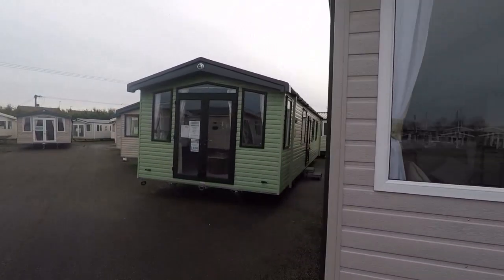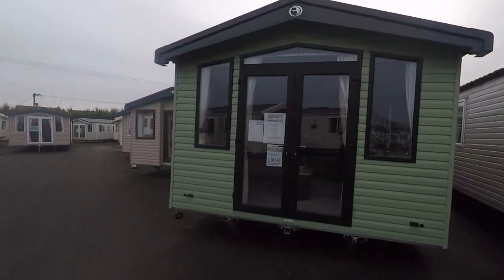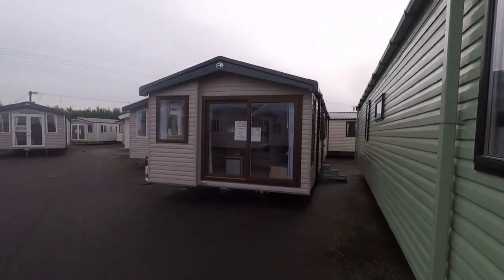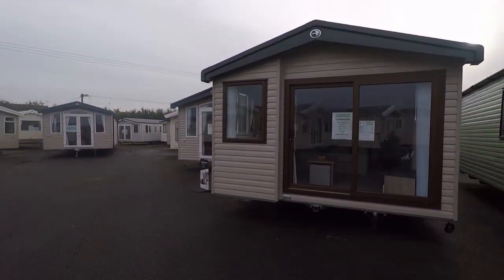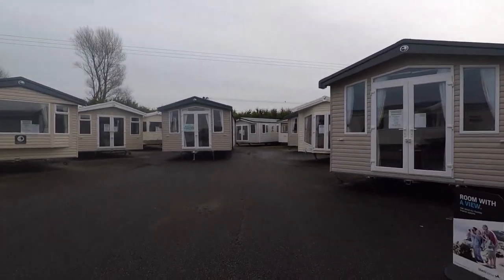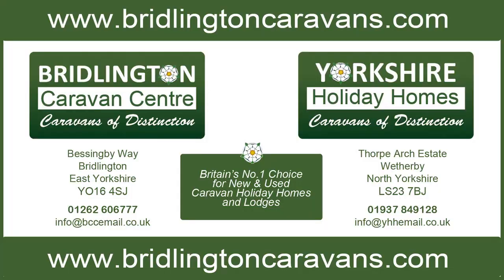Join us at Besenby Way Bridlington or on the Thorpe Arch Trading Estate Wetherby, or call us on 01262 606 777. With over 300 holiday homes in group stock, there's bound to be one that's right for you.